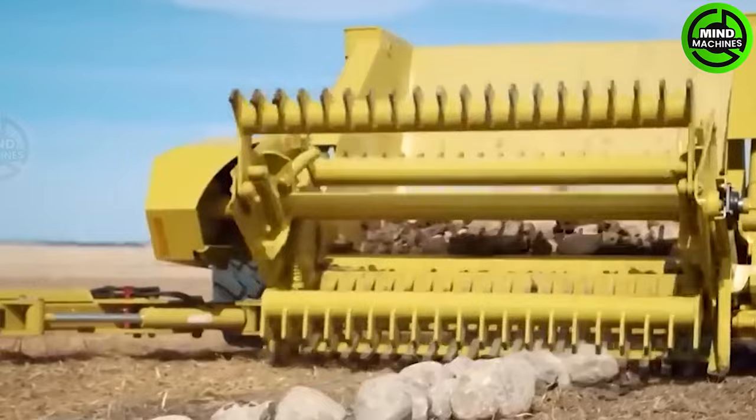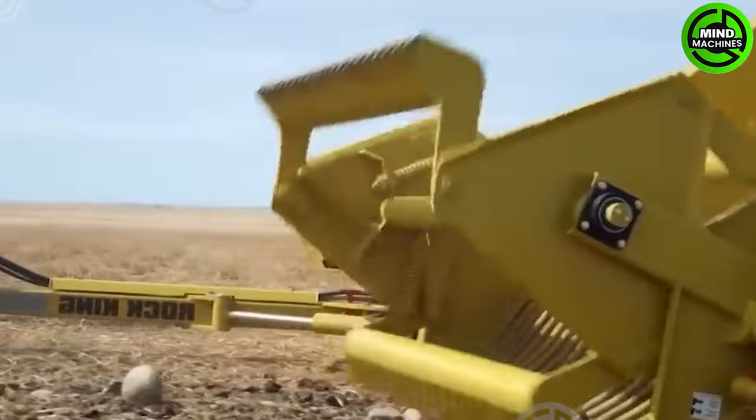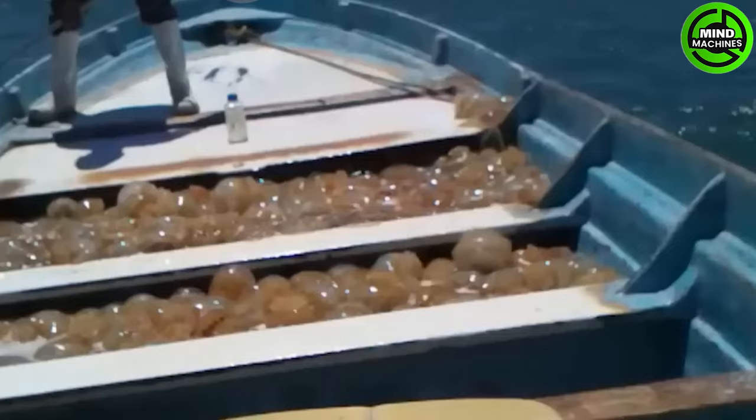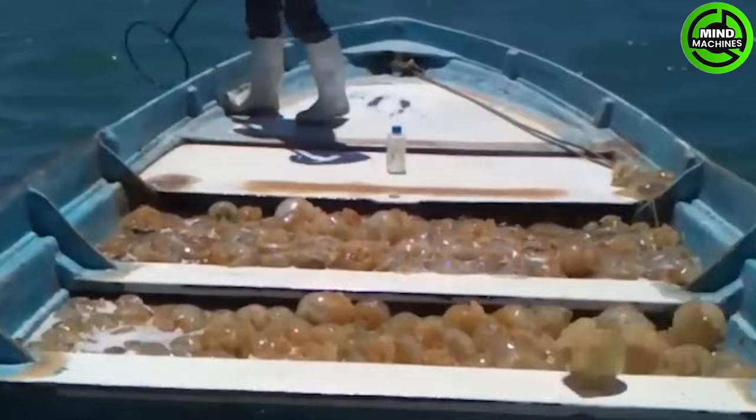The stone picker simplifies field stone removal, saving farmers and contractors significant time and money! The method of capturing and processing a million razor clams with incredible efficiency!